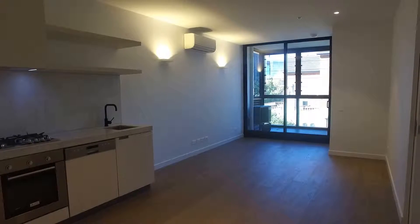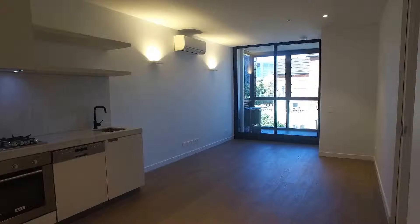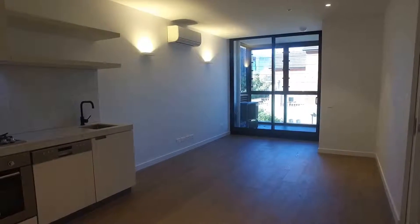Hi, it's Wendy from Melbourne Real Estate. Today we're conducting a marketing video at 23 Blackwood Street in North Melbourne. This two bedroom, one bathroom apartment located on level four. We'll just take you through to this apartment.